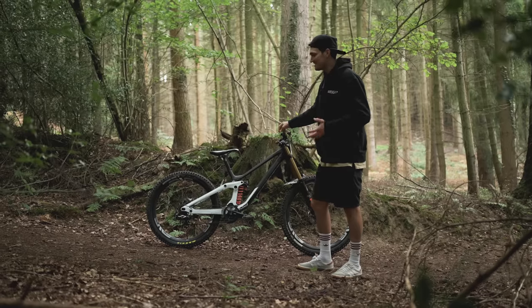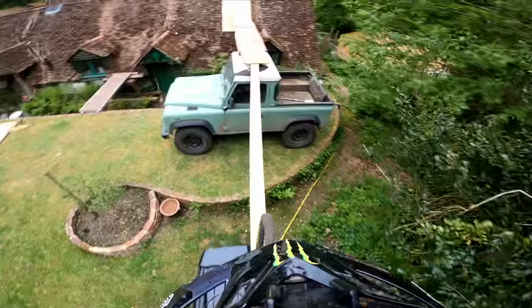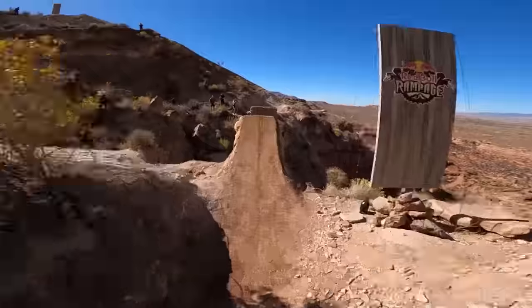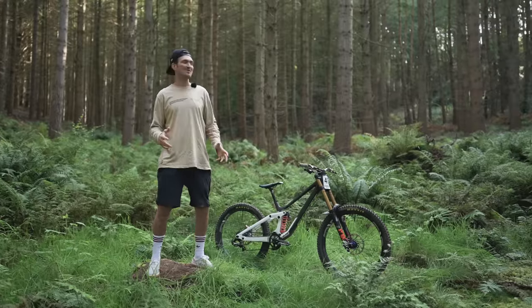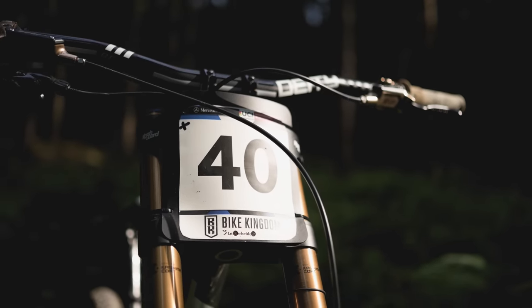And now for the ultimate bike test. Right, we've found our way into the middle of the woods with my new 2022 paint job, Scott Gambler, top of the range, tuned, all the top bits on it.